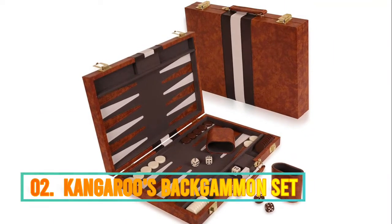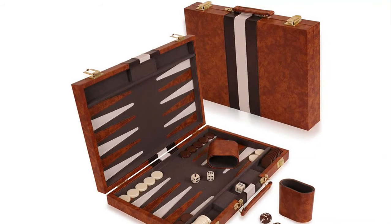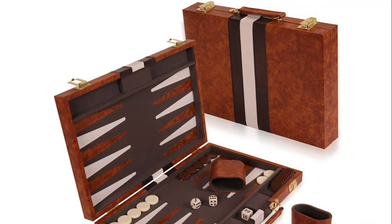Number 2: Kangaroos. Our backgammon board set comes with playing chips, playing dice, a doubling cube, dice shakers, and an exclusive strategy and tip guide. Extra chips and playing dice of various colors are included.